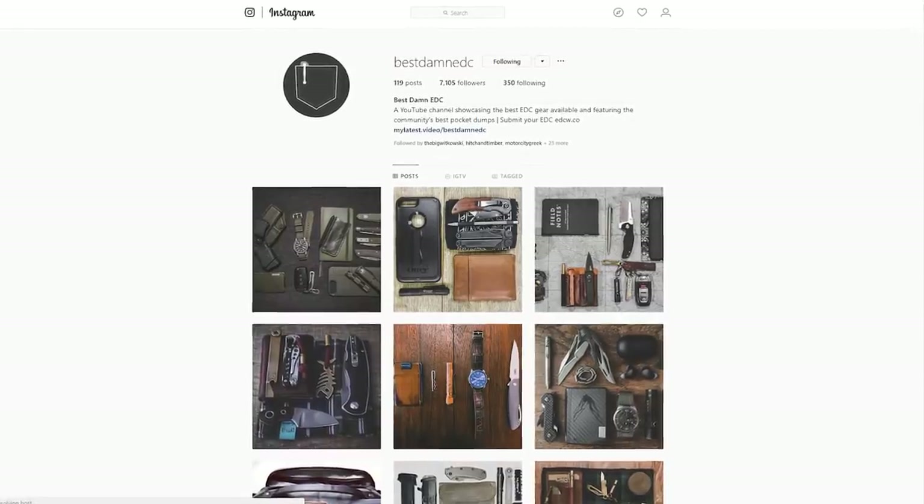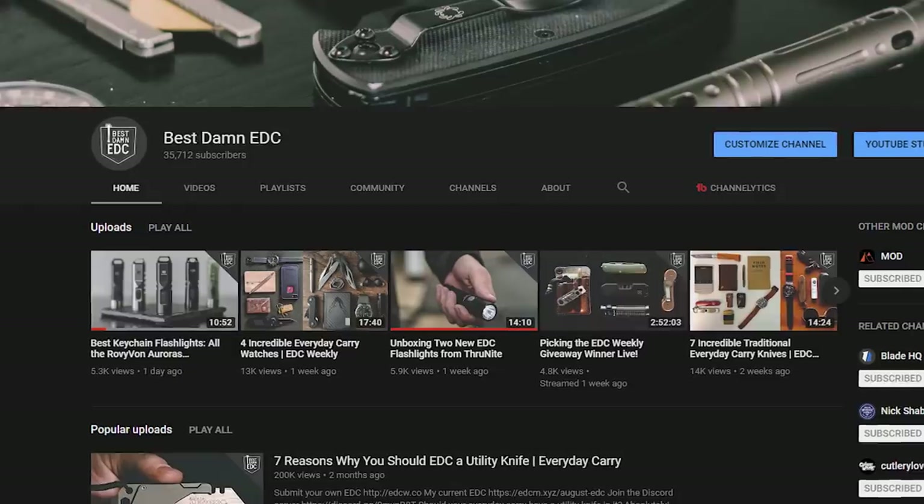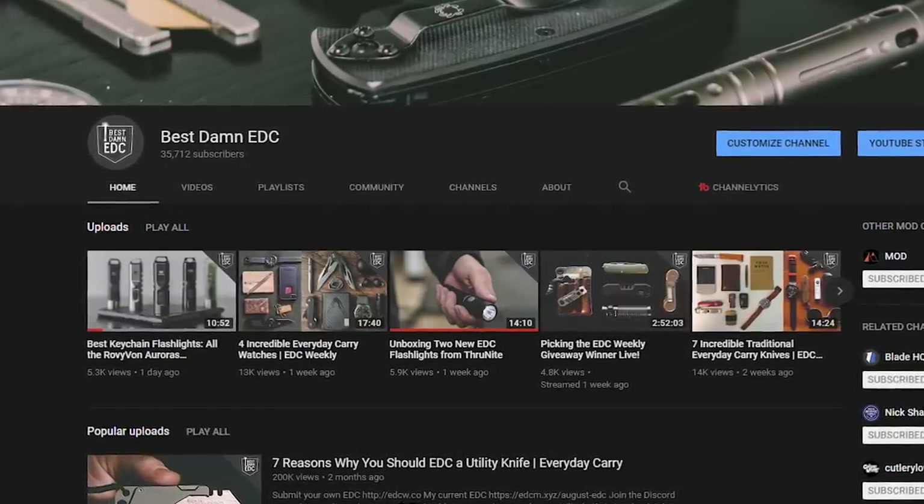Welcome back everybody, and this is the second week in a row that I have to shoot this video multiple times. One day I'll get it right. I am super, super pumped — thank you guys. We hit 7,000 Instagram followers yesterday, 35,000 subscribers just a couple days ago, and we're about to hit 36,000 subscribers, 1.5 million views, all in under five months.